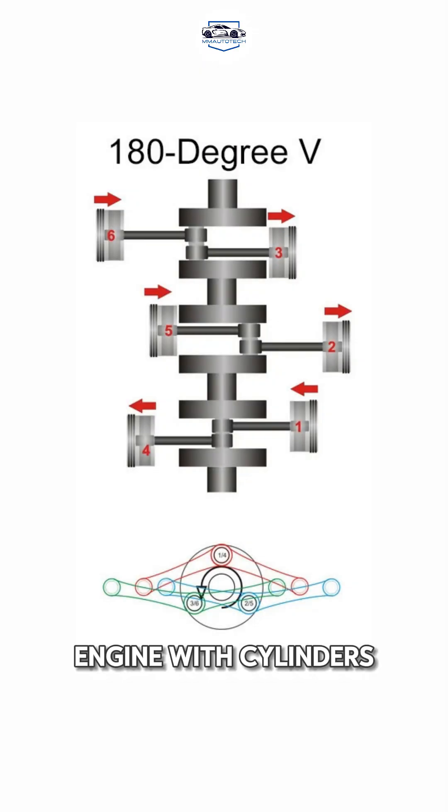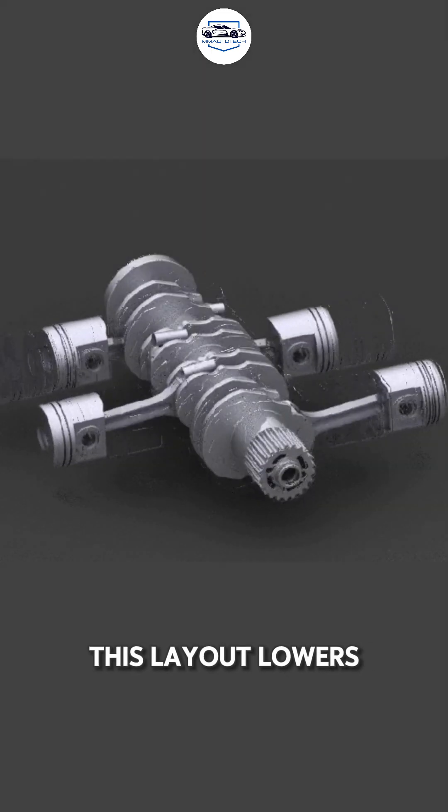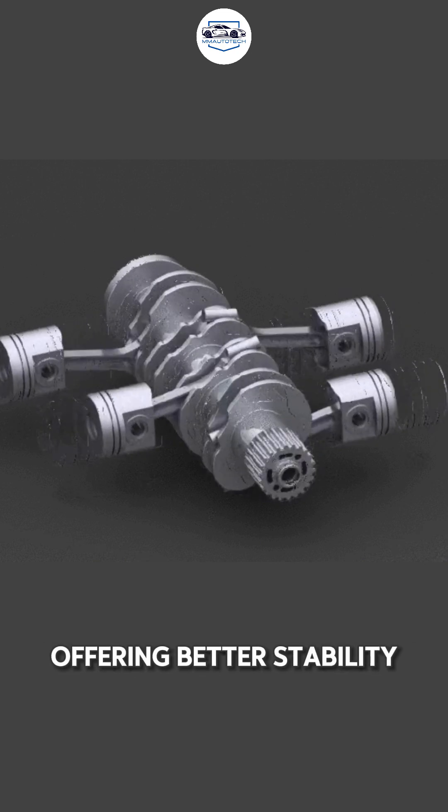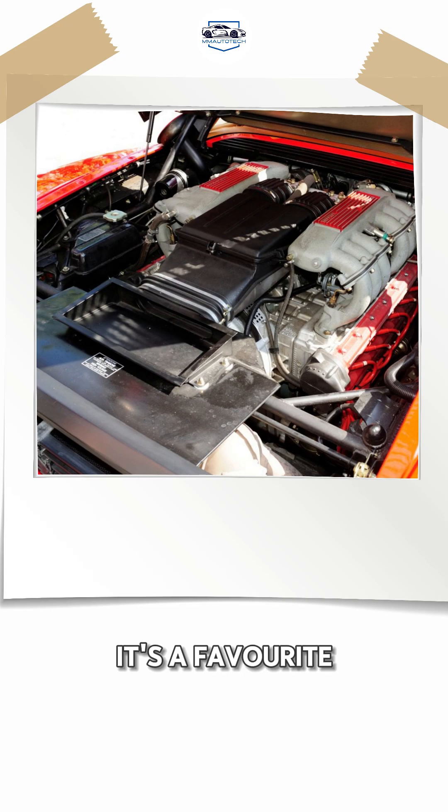Next, the flat engine, with cylinders placed horizontally. This layout lowers the car's center of gravity, offering better stability and handling. It's a favorite for high-end performance vehicles.